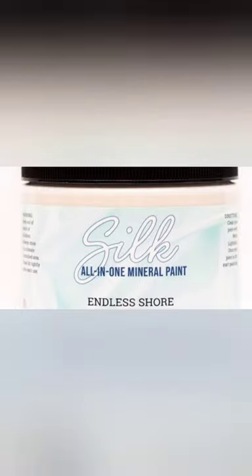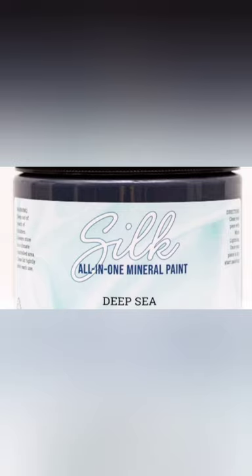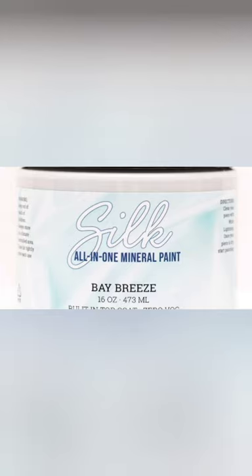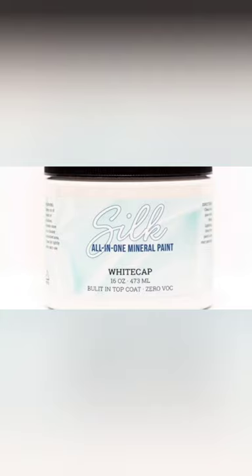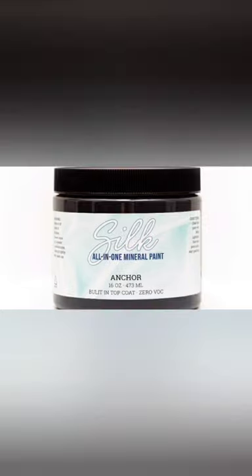And these paints are all in one — Endless Shore. That means they have the base coat, Conch (or conch, however you say it), and the sealer and the color all in one. Deep Sea, Cape Current. Have you picked a favorite yet? Black Sands, Bay Breeze, Quiet Cove, White Cap, Wharf, Anchor.